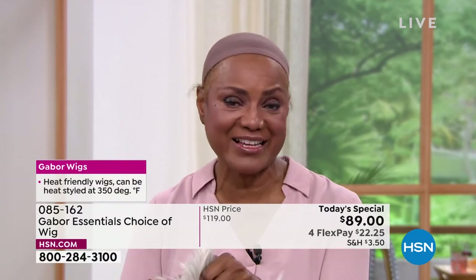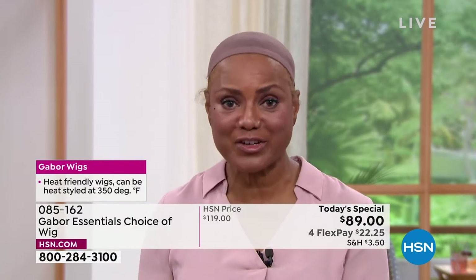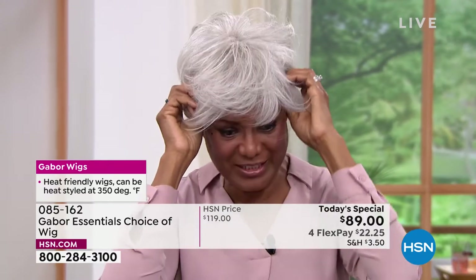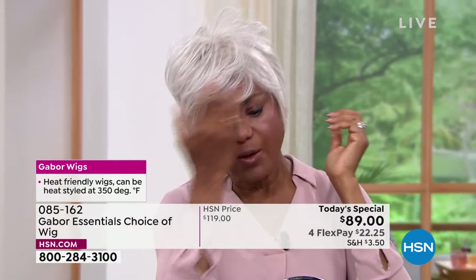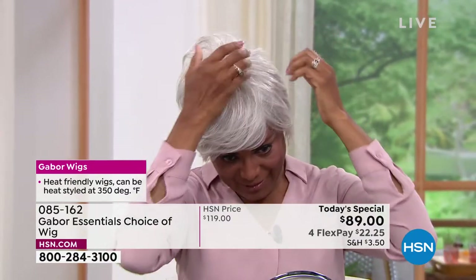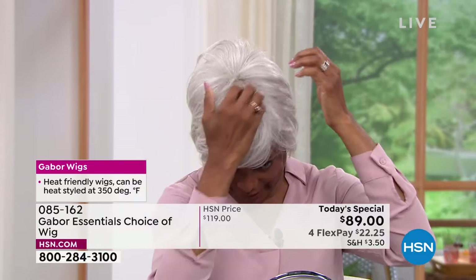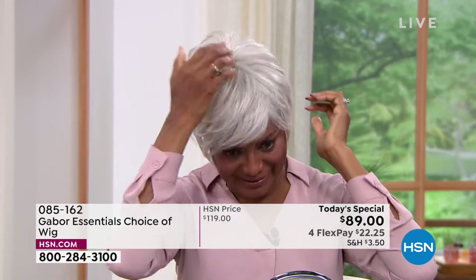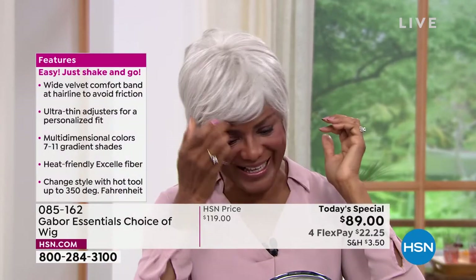I'm just going to shake that out and show you the light gray, because the one I just had on was dark brown — just to show you how versatile it is. I can just change my color according to what I'm doing, where I want to go. Whether I'm playing a teacher, a doctor, a lawyer — as a model, you're saying.